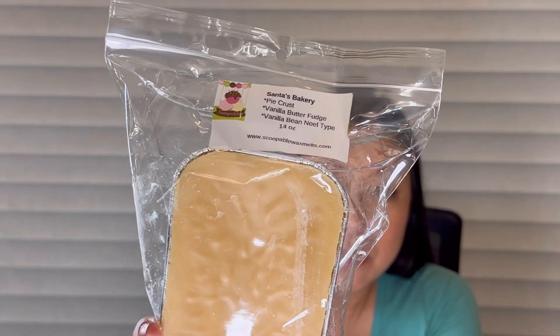Next I got Santa's Bakery: pie crust, vanilla butter fudge, and vanilla bean noel type. It smells good — you really get that pie crust and the vanilla butter fudge. I don't get a lot of vanilla bean noel but I'm sure it'll come out more on warm. It's kind of a lighter scent because it's vanilla based and pie crust isn't one of those really heavy scents either, but it smells really good.